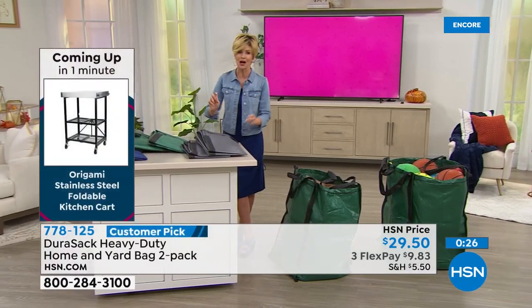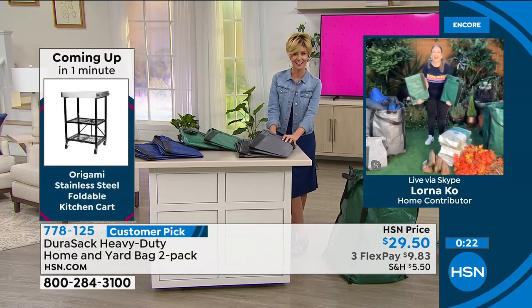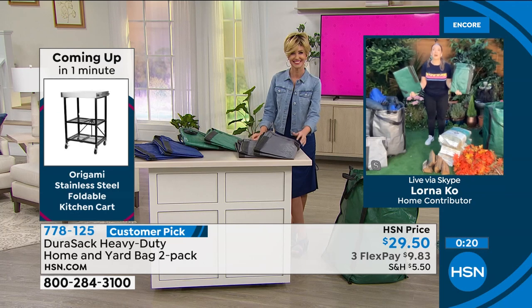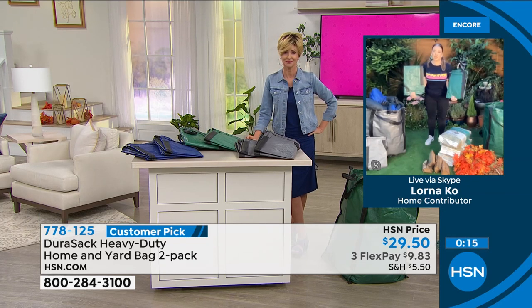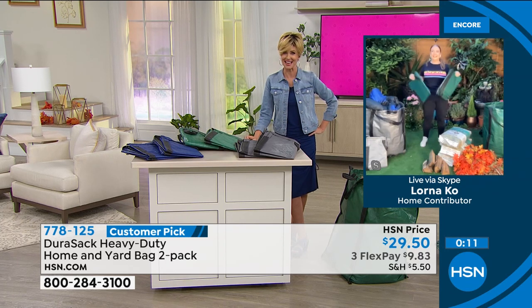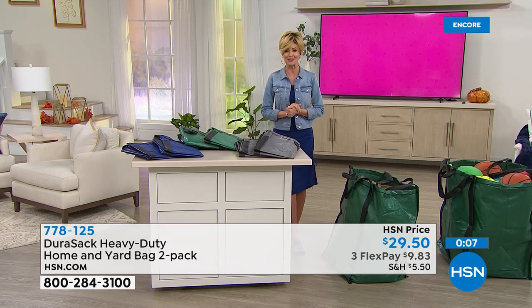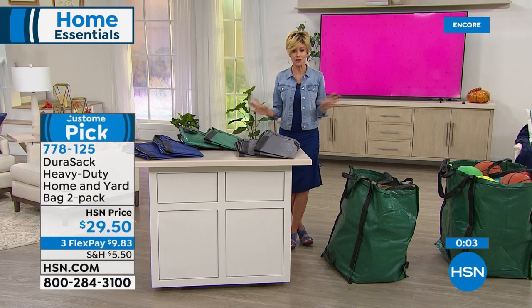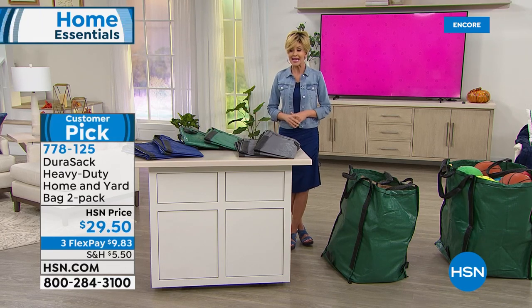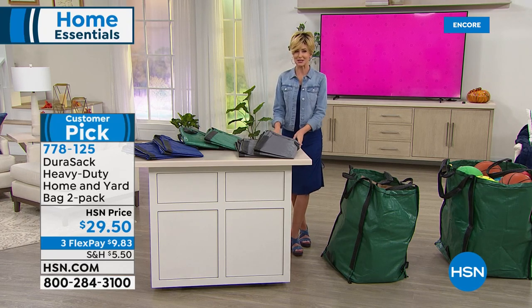You get green or blue. Lorna, thank you so much. These bags are going to hold it all — whether you're in the yard, storing things inside, or moving house, they come into their own. The Durasacs truly are incredible. I'm so glad we have them back in stock and in colors. $9.83 to get these home on any credit card, three flexible payments. Take advantage especially with a customer pick in different colors — this is your chance to get it.